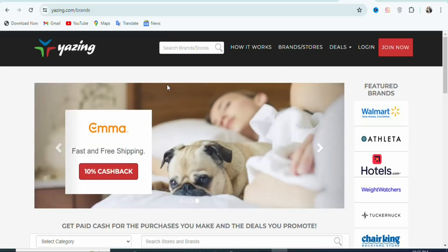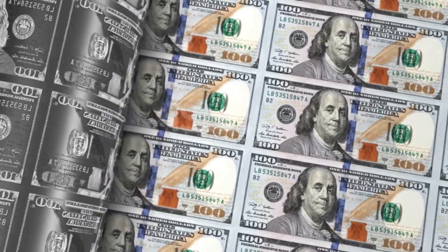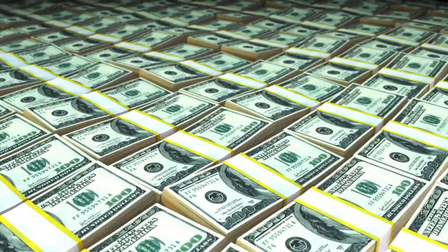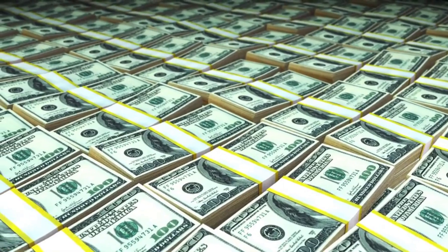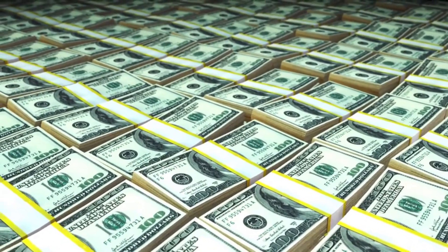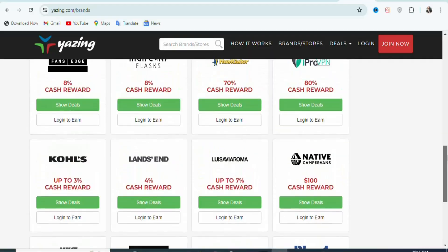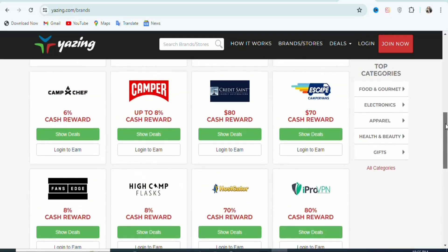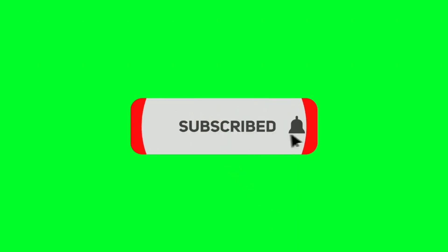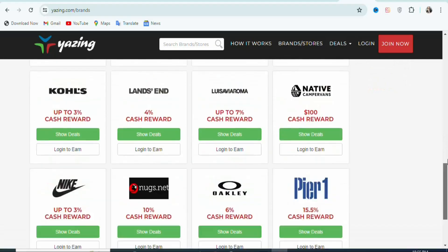On this video today, I'm going to show you another easy and simple strategy that you can use to make money with affiliate marketing as a complete beginner. This method is one of the best because it does not require any investment and it is available worldwide. Make sure you keep on watching till the end so I will show you everything you need to know about this method. If you are new and you have not subscribed, kindly hit the subscribe button and press the notification bell for updates. Now let's get into the details.